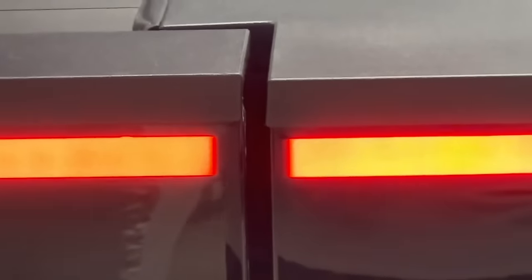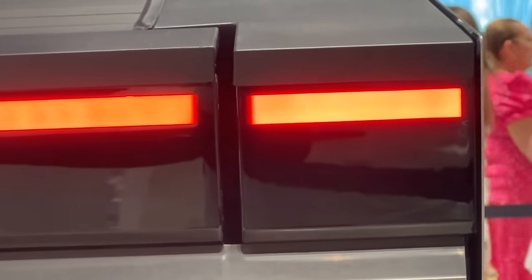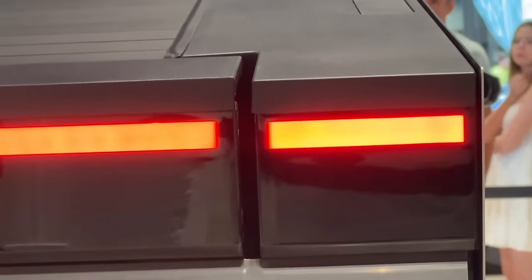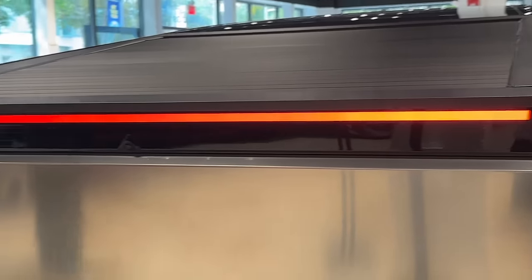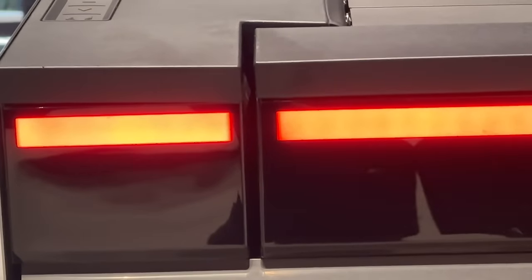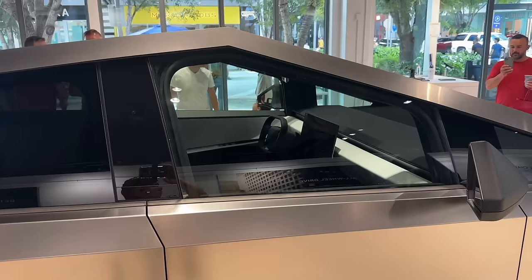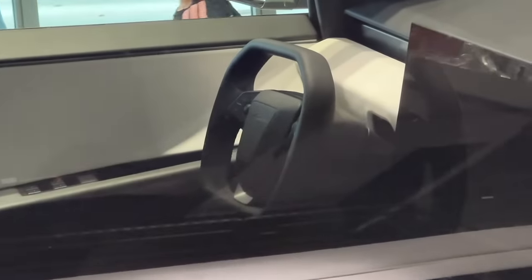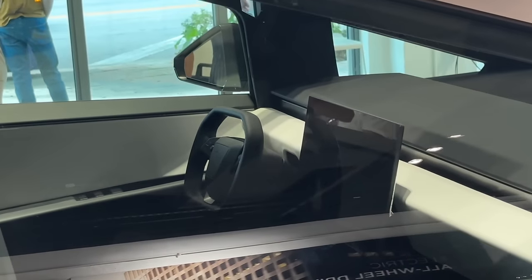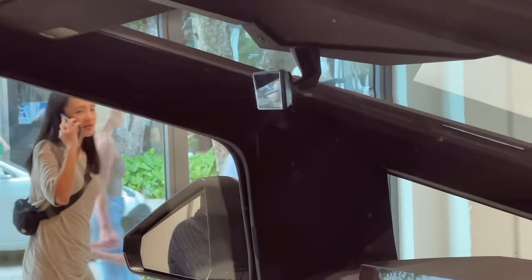Checking the panel gaps here — they look pretty good. People usually complain about Teslas and their poor build quality with misaligned gaps, but I'm not seeing any so far. On the other side everything looks pretty aligned as well. Here's an interior shot from the opposite side so you can see the steering wheel, the big screen at the center, and the pretty small rear view mirror.